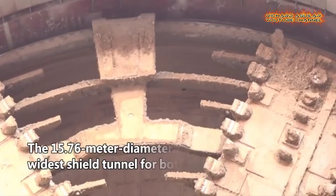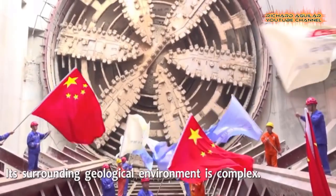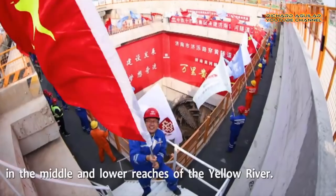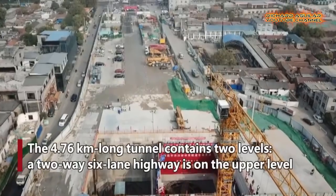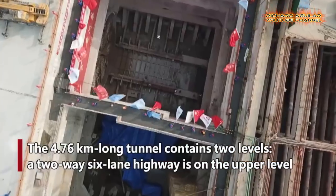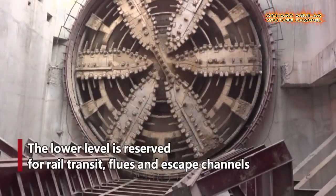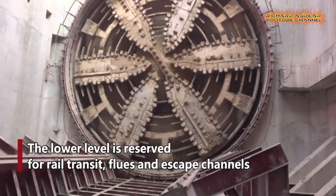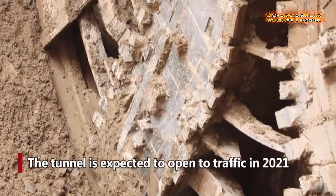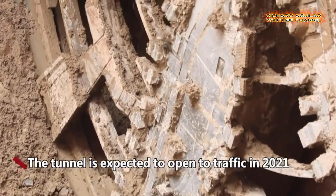Number two: China's first tunnel across the Yellow River is drilled through. The 15.76-meter diameter tunnel is the country's widest shield tunnel for both rail and road transport. The 4.76-kilometer-long tunnel contains two levels — a two-way six-lane highway on the upper level, while the lower level is reserved for rail transit, flues, and escape channels. The tunnel is expected to open to traffic this year and will strengthen the connection between Jinan's new district and its main urban zone.